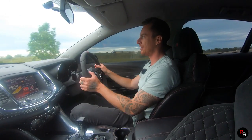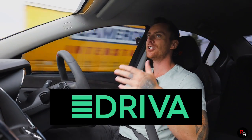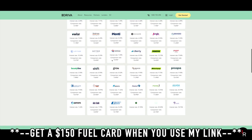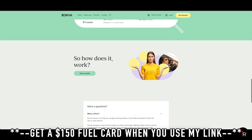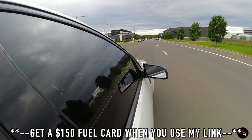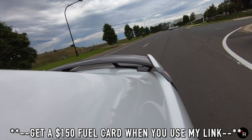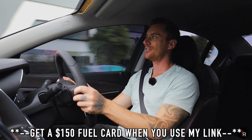I've partnered up with Driver here in Australia — if you need finance to buy your dream car, click the link in the description below. You'll get the best deal, a $150 fuel card, and you'll help me out too, so everybody wins. If you could get one of these things with a good deal, click that link because this is genuinely a dream car.